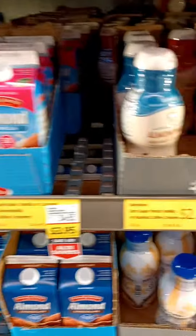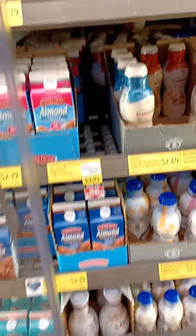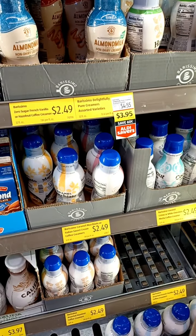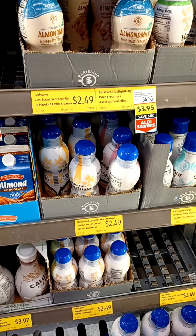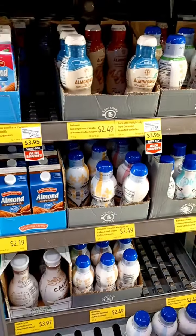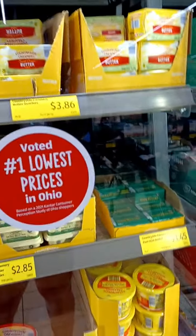I did need to pick up some creamer today. I got the almond milk creamer — this one's a caramel non-dairy creamer running about $3.94. The fresh vanilla is $2.49 — that's CD's favorite, so I'll get him that one. It used to be $2.99. This is just where you have inflation — it's got everything going up.